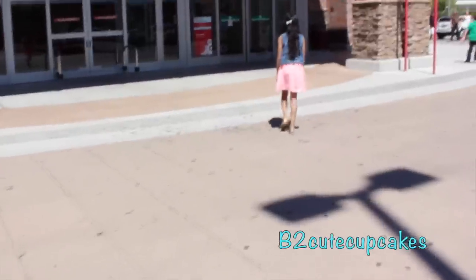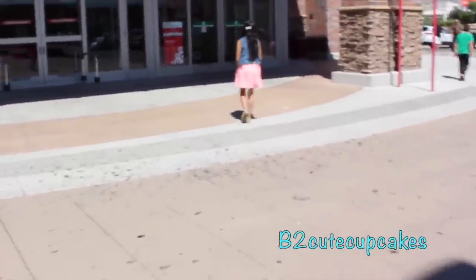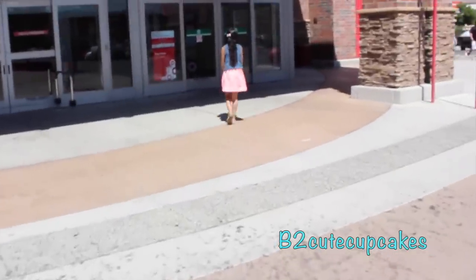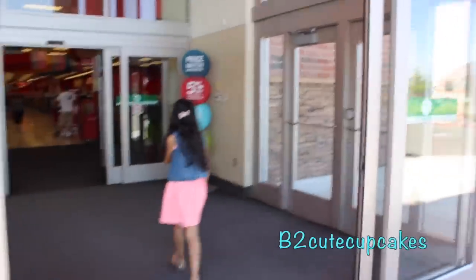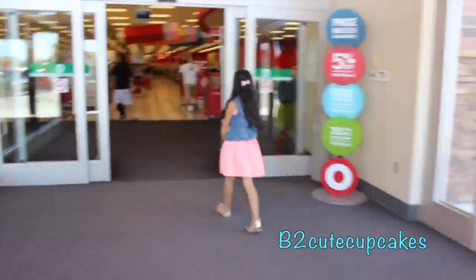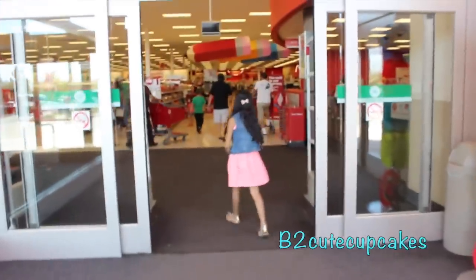Hey guys, I'm at Target, and today we're going toy hunting for Play-Doh, My Little Pony, Frozen, Shopkins, Monster High, and Hello Kitty and more. So we're just going to get inside the store real fast.